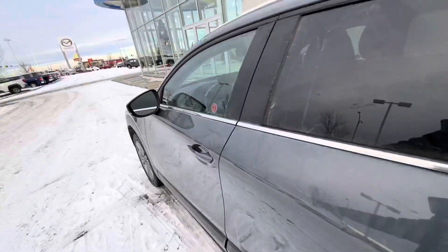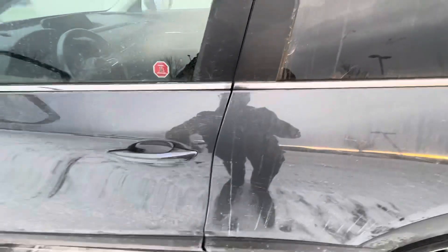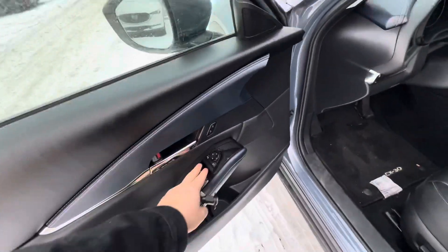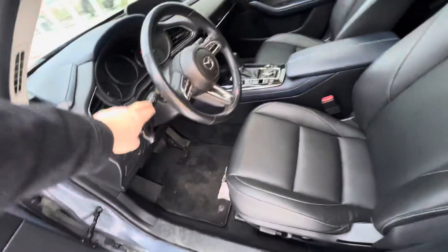Coming around to the front, you get blind spot monitoring, those front seats, advanced keyless entry locking and unlocking the vehicle with those buttons on the side. Power locks, power windows, automatic headlights, automatic high beams.